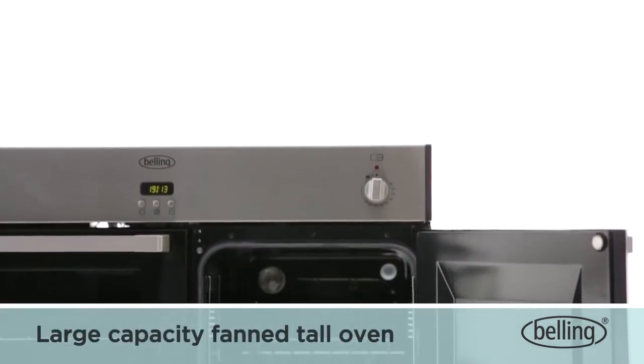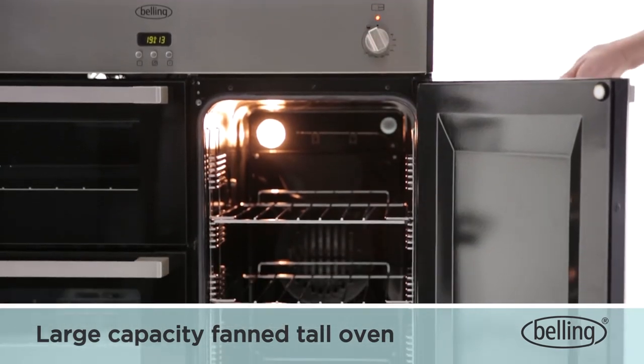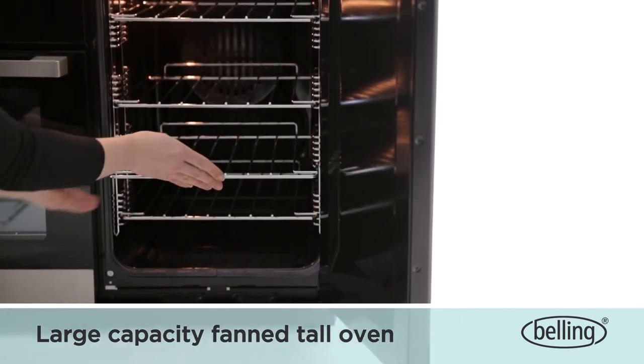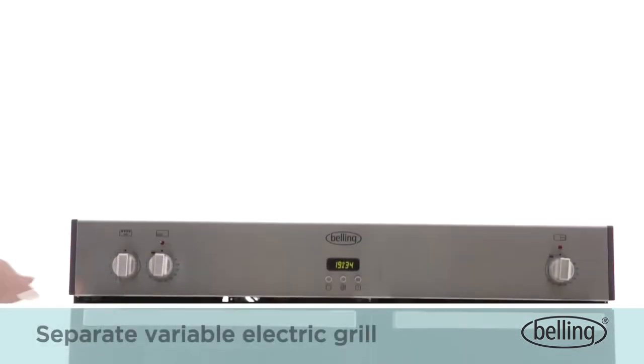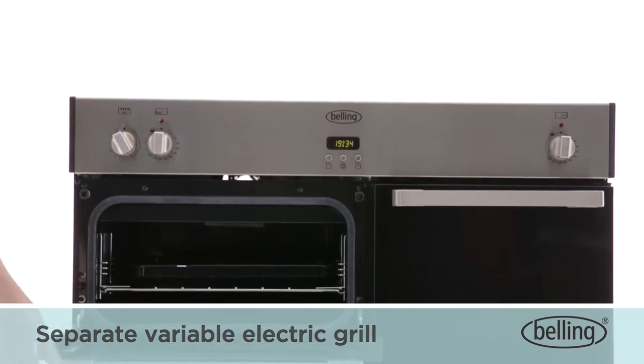The tall fanned electric oven with rear light has an impressive 91-litre capacity, making it the largest capacity tall oven on the market. Extra shelves are available to purchase.